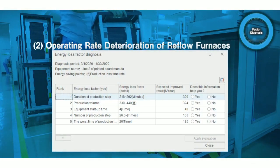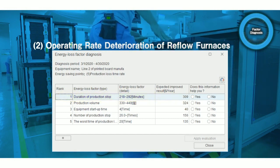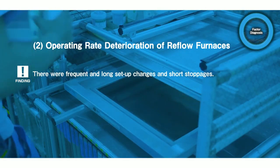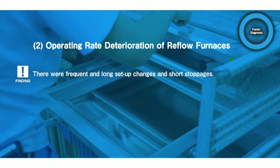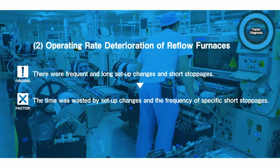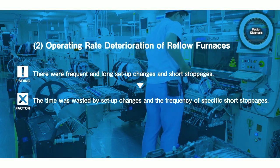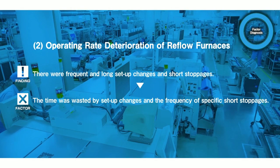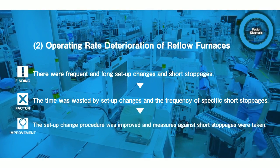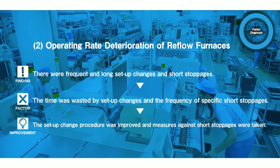As for the operating rate deterioration of reflow furnaces, the diagnostic result shows that long and frequent stoppages of production are pointed out as factors of loss. This led to the assumption that there was loss caused by set-up changes and short stoppages. When they checked the production site, there was definitely loss due to set-up changes at the mounter in the previous process and specific short stoppages. They improved their productivity by taking measures such as shortening the set-up time by adding jigs to supply parts.